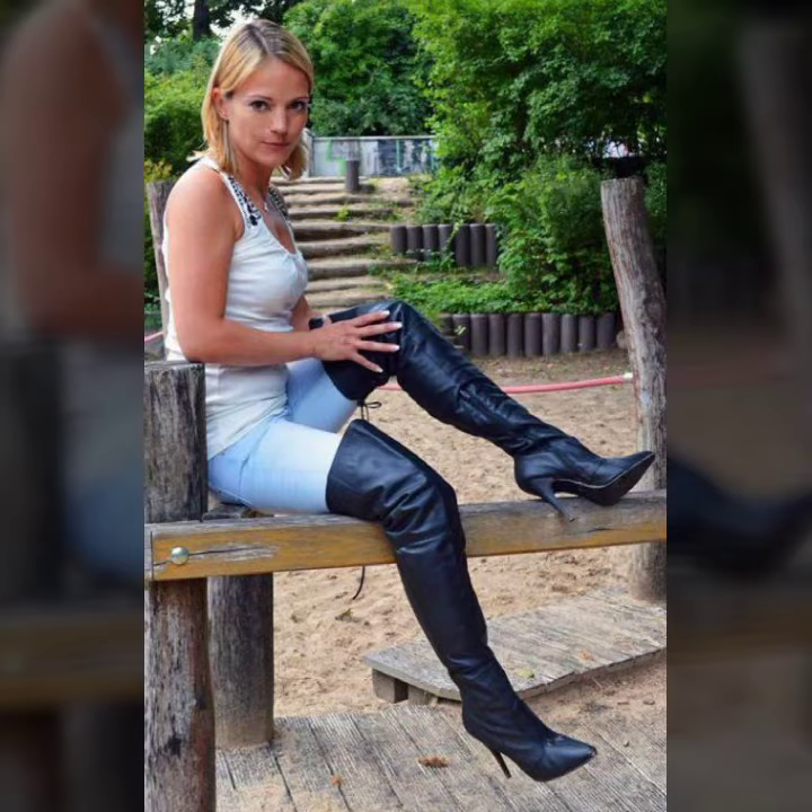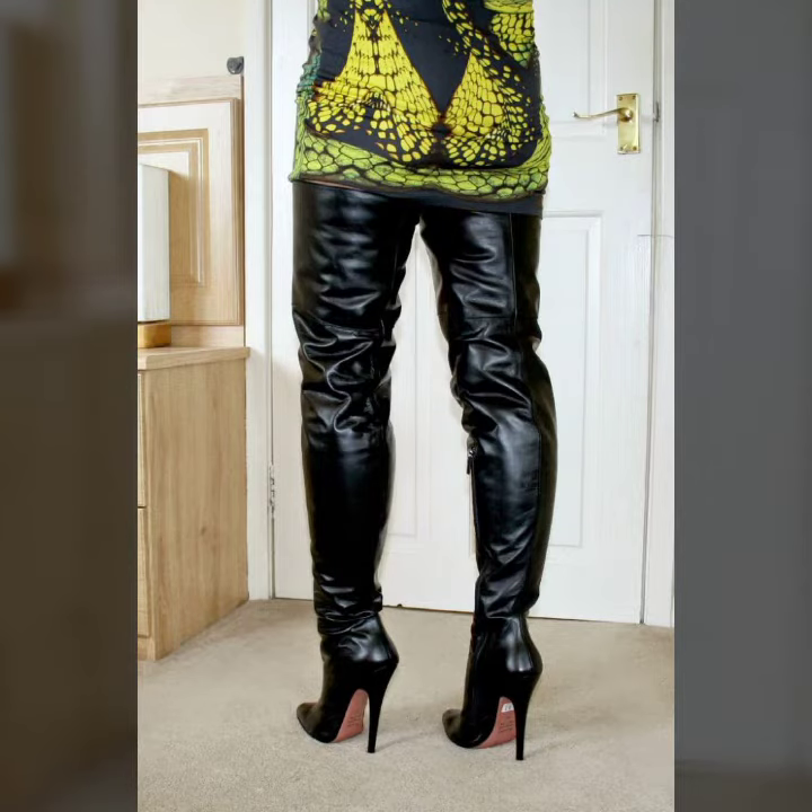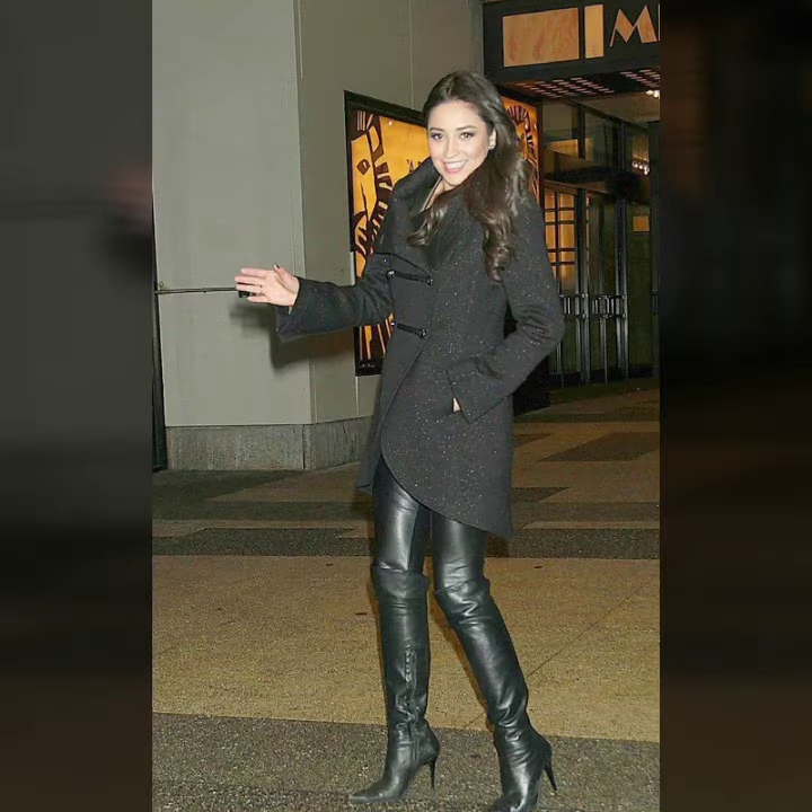Hello friends, welcome to my YouTube channel. How are you? I hope you will be fine and doing well. Today I'm going to share with you beautiful and stylish leather latex long aisle boards designs ideas.